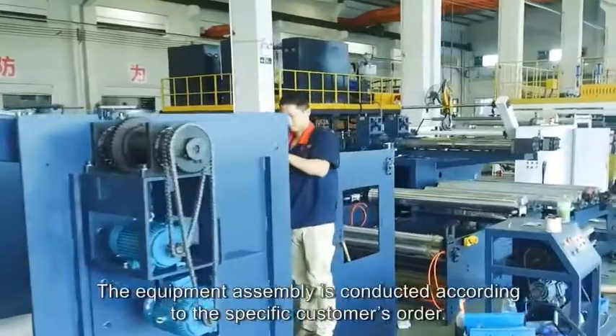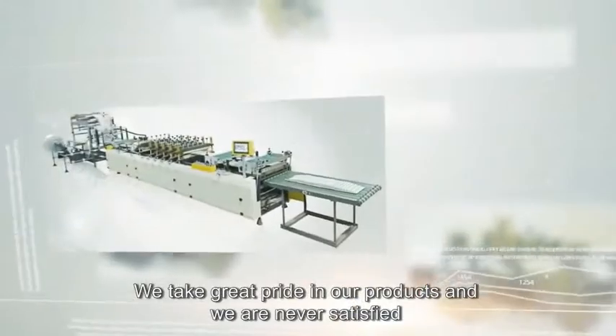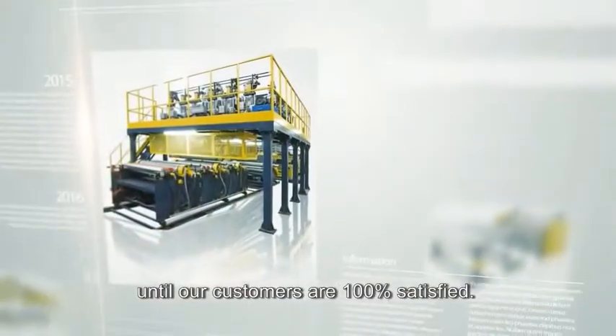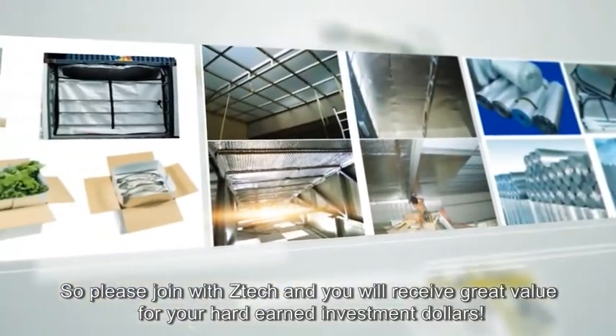The equipment assembly is conducted according to the specific customer's order. We take great pride in our products and are never satisfied until our customers are 100% satisfied. Please join with ZTEK and you will receive great value for your hard-earned investment.